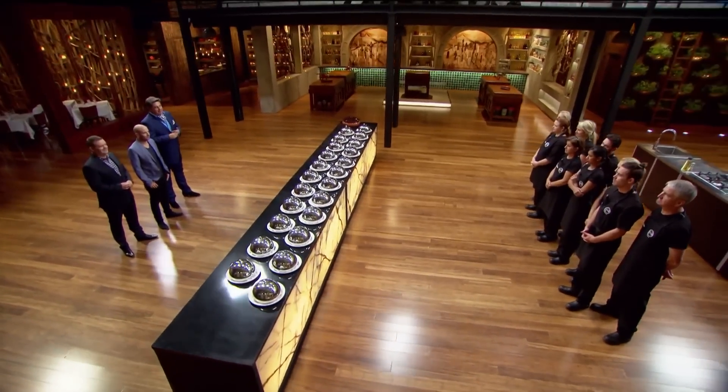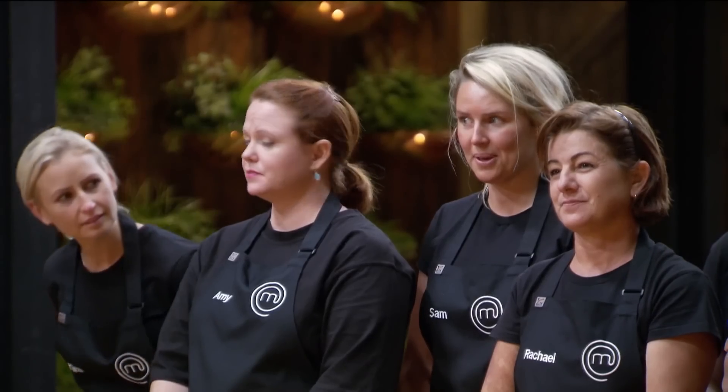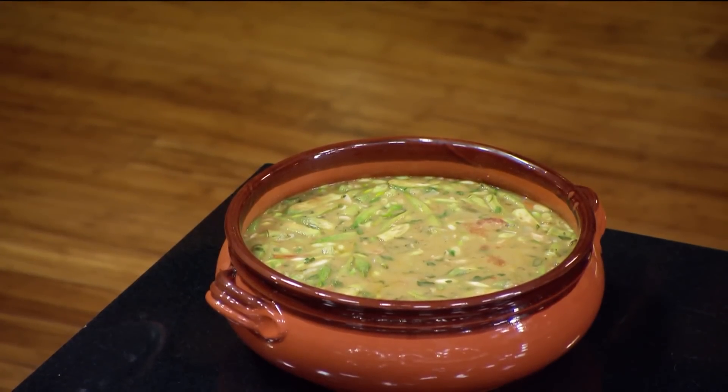We've tallied up your answers, but before we reveal who's done best and who hasn't done quite as well, who reckons they know what this dish is? I think it's gumbo. Absolutely — Louisiana gumbo, the classic of the American South.